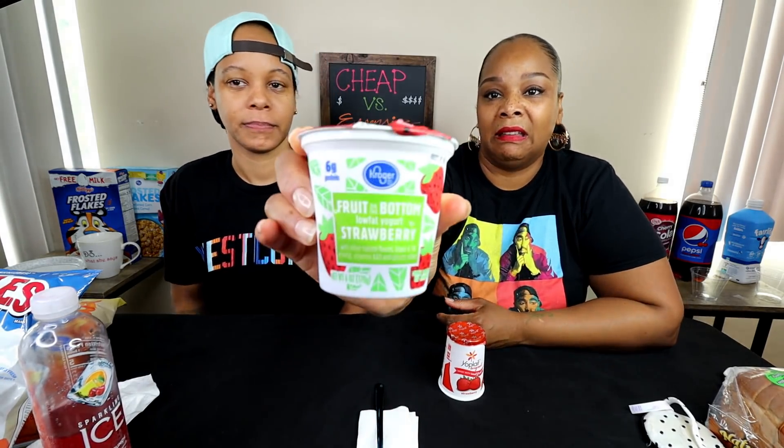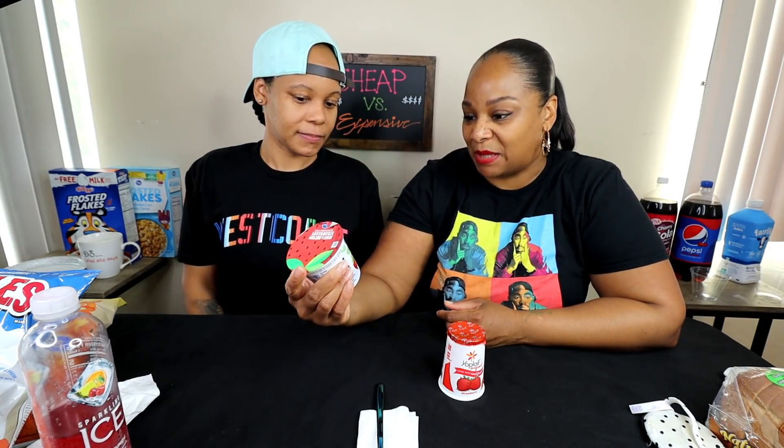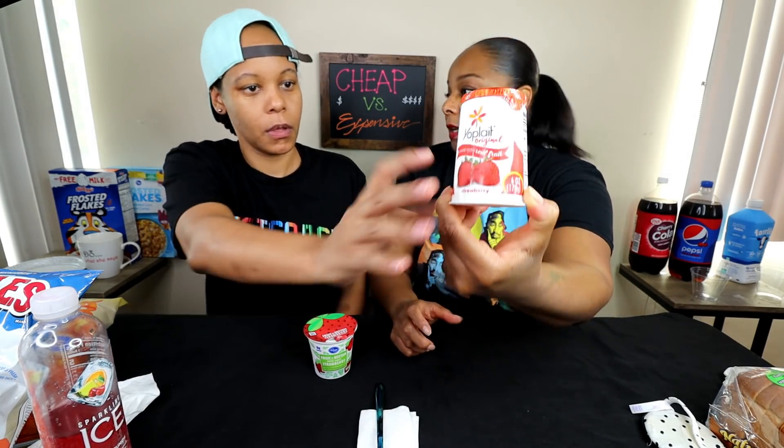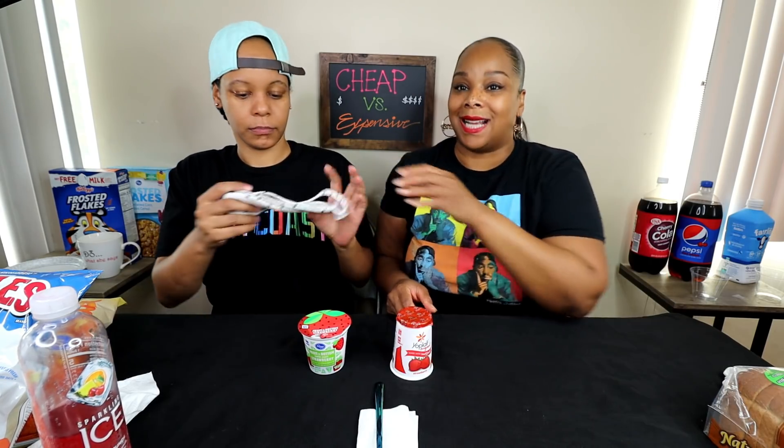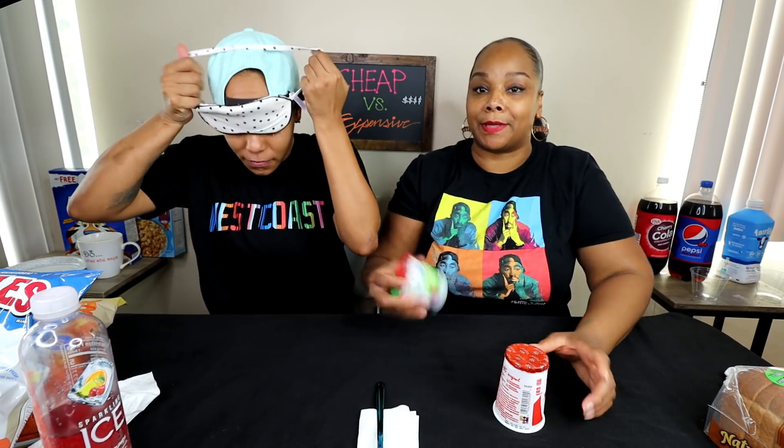Round two — it's my baby's turn. We'll do the yogurt because I know you don't like when dairy sits out too long. So what we have is Kroger fruit-on-the-bottom low fat strawberry yogurt, or the more expensive Yoplait strawberry — this is low fat as well. The price difference was about 59 cents for the Kroger and a dollar fifty for the Yoplait. Natasha loves yogurt, so we'll see if she knows the difference.